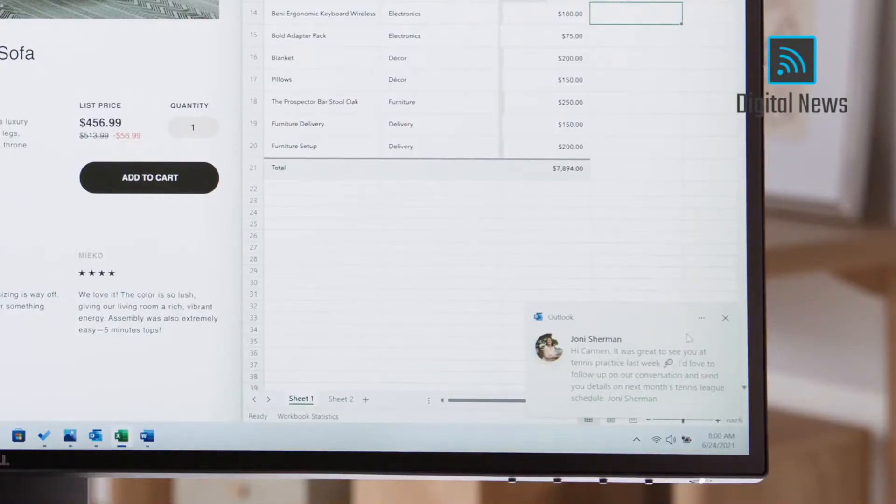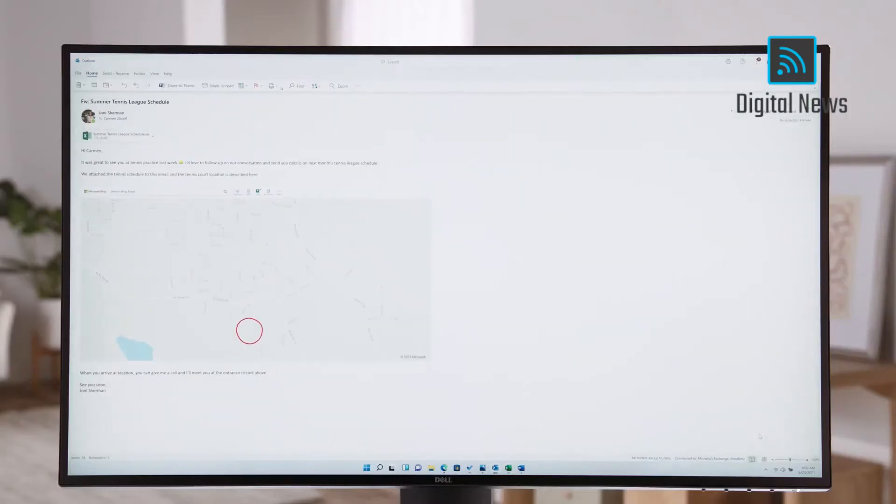Just when you get all settled in and organized and ready to work, along comes the inevitable interruption — a personal email that I need to reply to right away. Now with Windows 11, when you return to what you were doing after handling the interruption, or even when you return to the PC after being away from it for a while, you don't have to remember where you were.